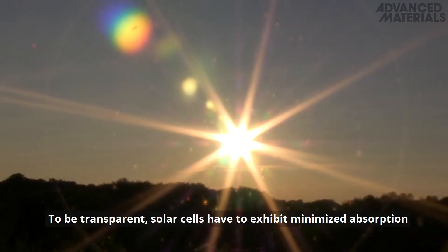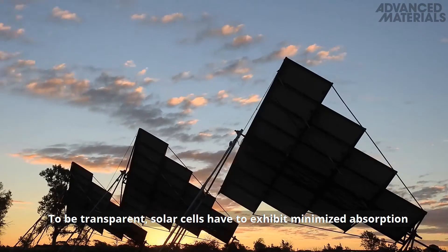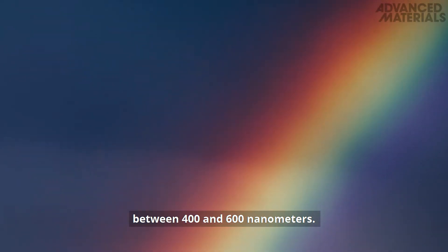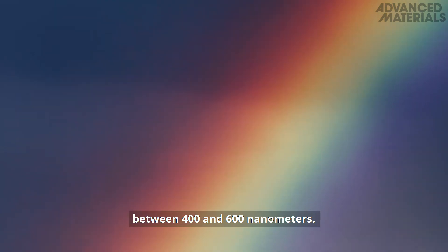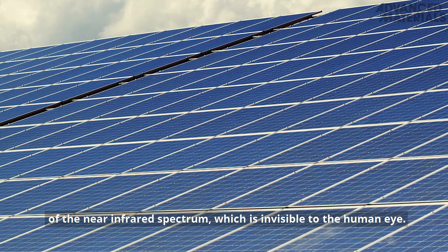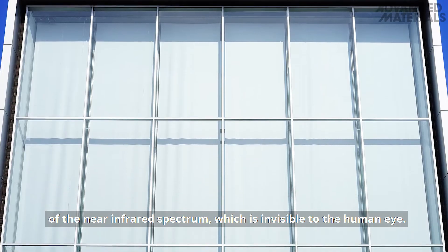To be transparent, solar cells have to exhibit minimized absorption in the most sensitive range of human vision, between 400 and 600 nm. In order to produce enough energy, the solar cell has to make use of the near-infrared spectrum, which is invisible to the human eye.